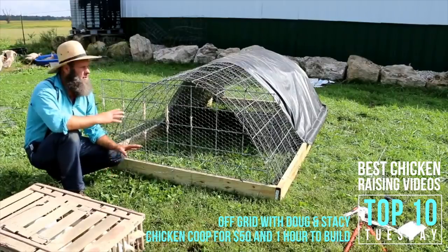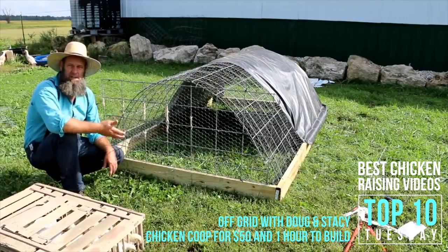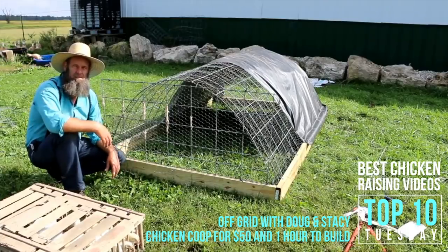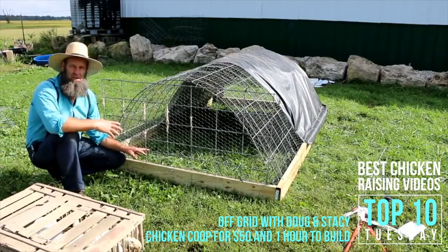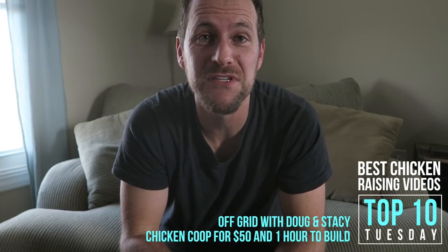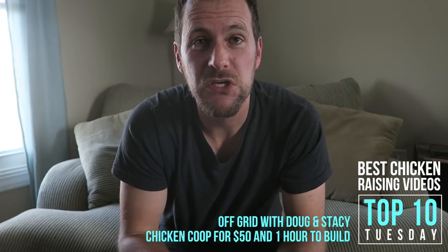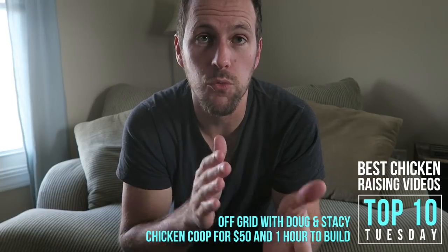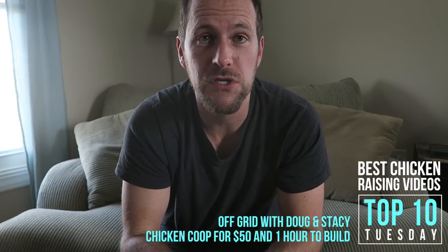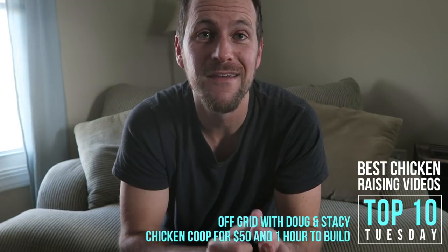We're done with the tractor build — it could be a chicken coop if you live somewhere with not too bad weather, definitely during spring, summer, and fall. I built this coop in a little less than an hour, so it can be done. And the most watched chicken coop video on YouTube is from Off Grid with Doug and Stacey: Chicken Coop for $50 and One Hour to Build. A really simple concept and an easy way to get started housing your chickens. If you aren't one of the three-plus million viewers of that video yet, you need to see it.